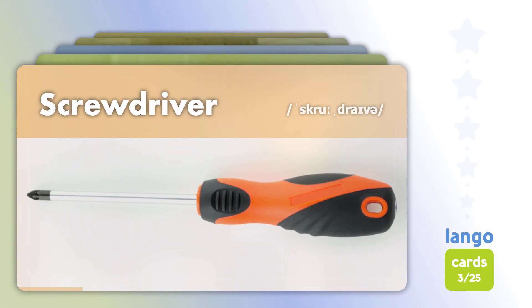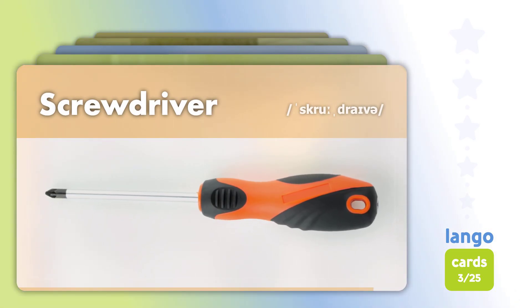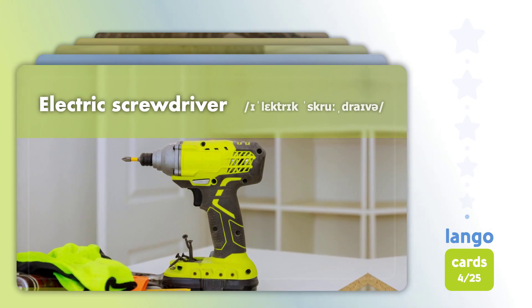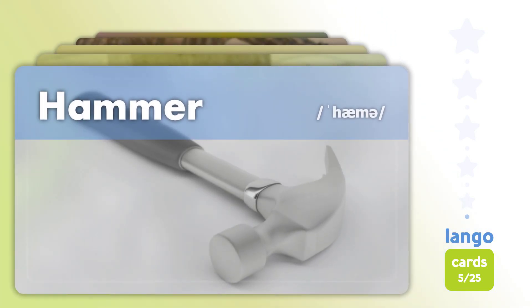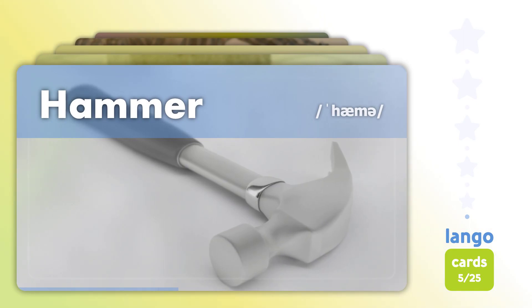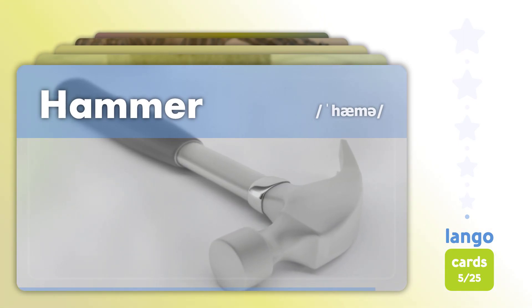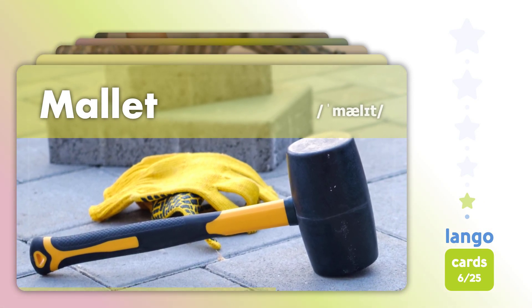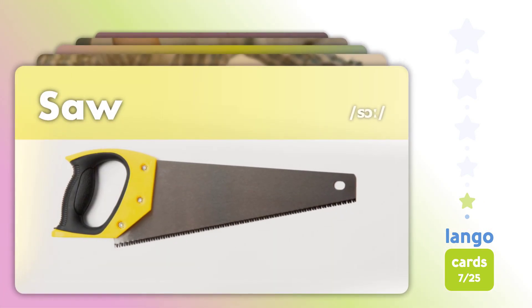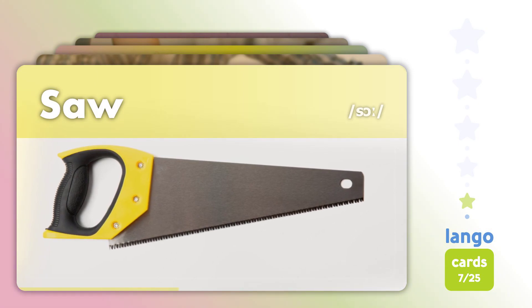Screwdriver. Screwdriver. Electric Screwdriver. Electric Screwdriver. Hammer. Hammer. Mallet. Mallet. Saw. Saw.